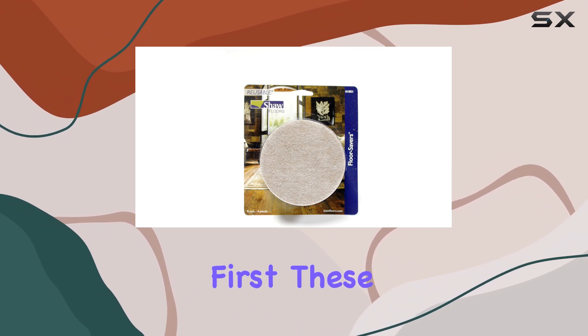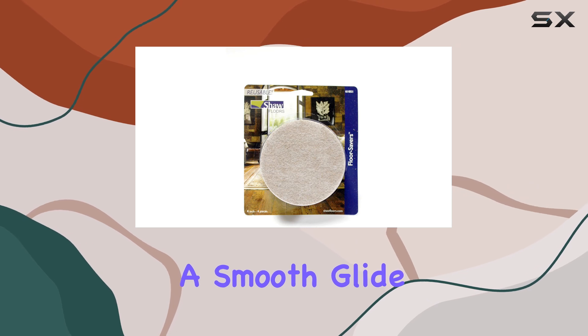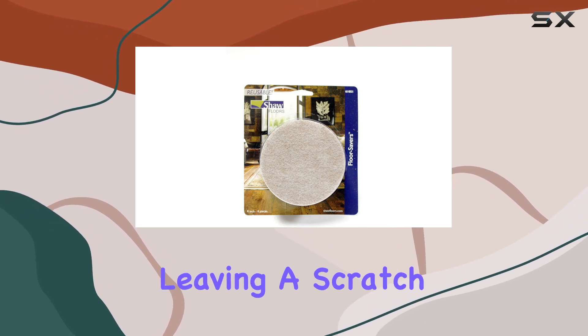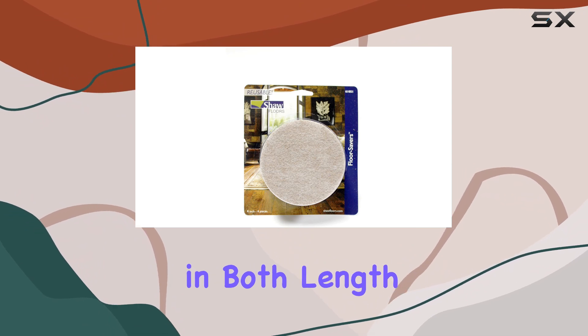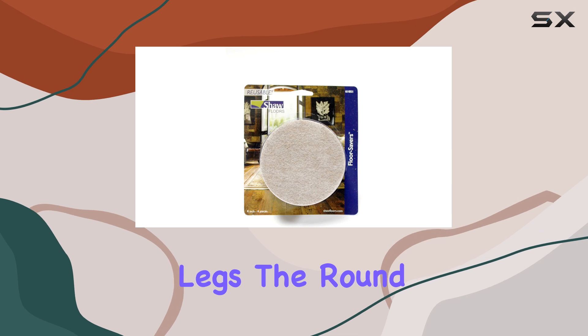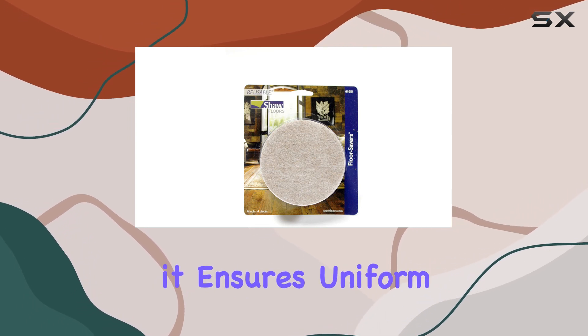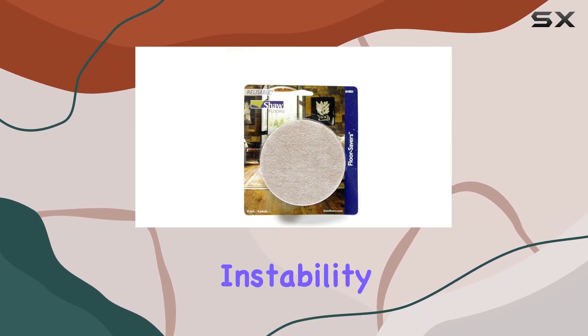Let's talk material first. These sliders are crafted from high-quality felt, ensuring a smooth glide across various surfaces without leaving a scratch. The dimensions are a perfect four inches in both length and width, providing ample coverage for your furniture legs. The round shape isn't just for aesthetics — it ensures uniform weight distribution, preventing any wobbling or instability.